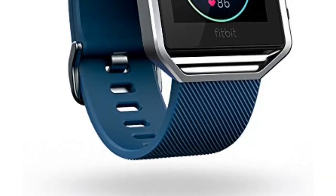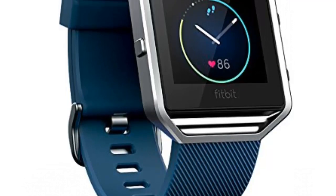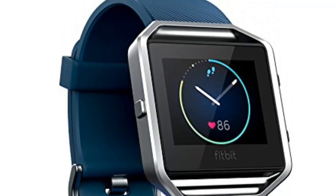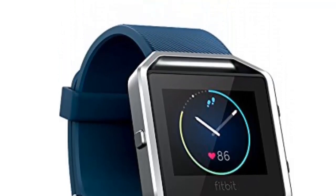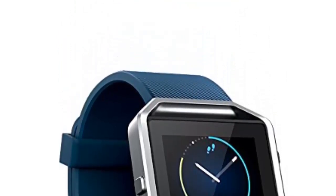Get fit in style with Fitbit Blaze, a smart fitness watch that helps you maximize every workout and every day. With advanced technology and a versatile design, this revolutionary device is built to track your workouts, monitor your performance stats, and engage your progress.